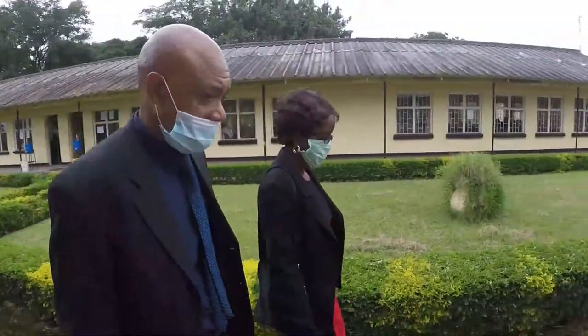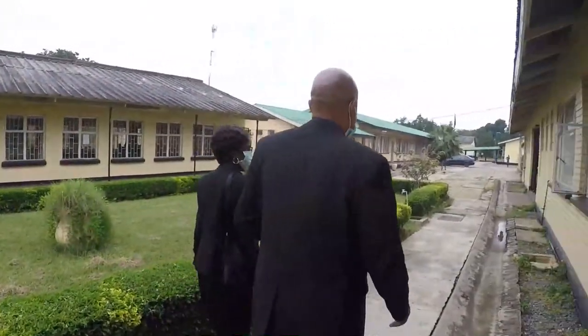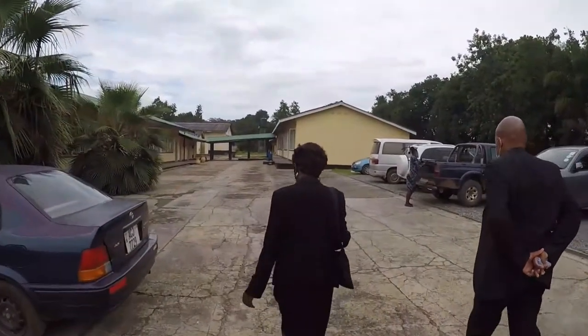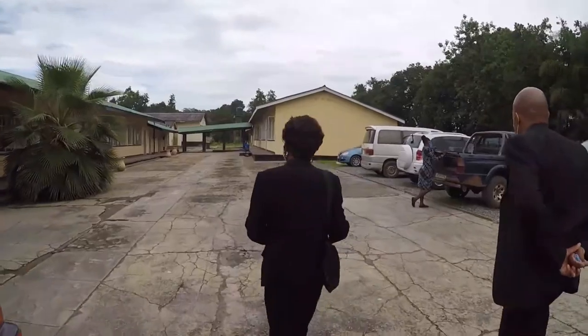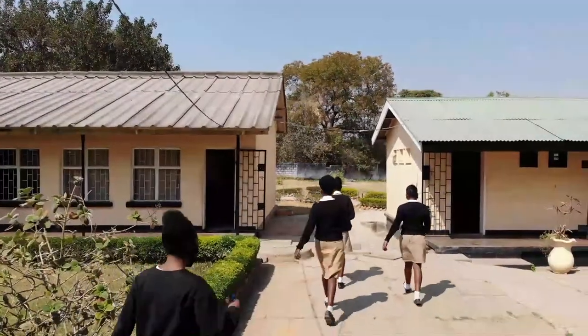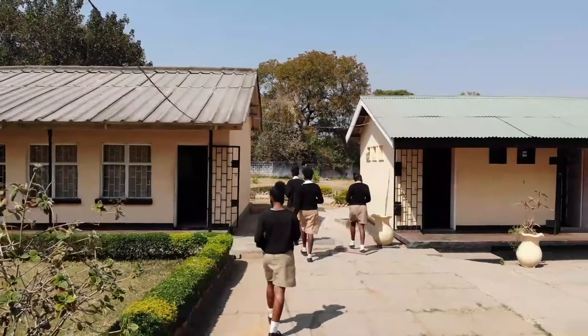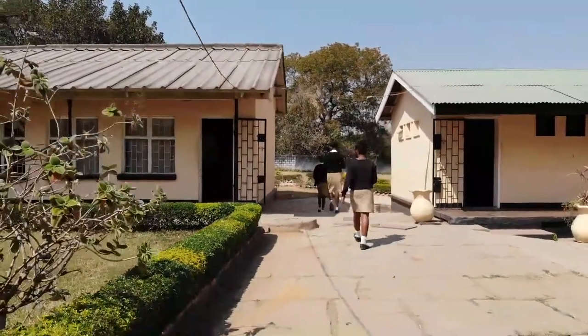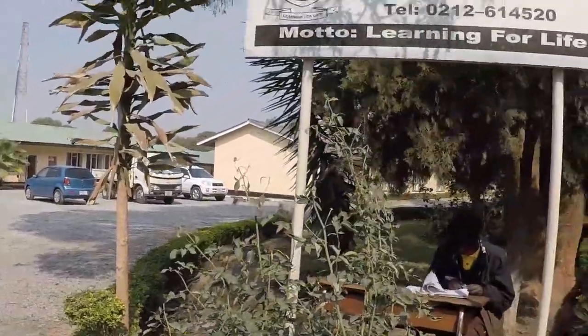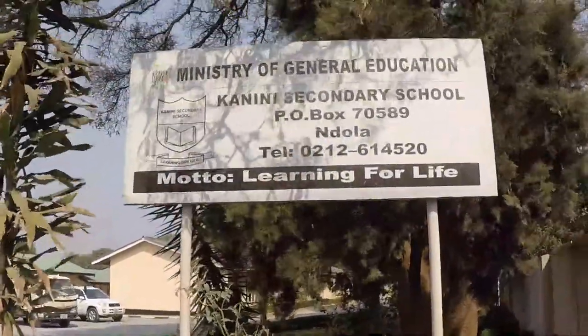My full names are Elizabeth Chumpuka. I'm the head teacher here at Kanini Secondary School. Kanini Secondary School at inception was a primary school in the early 50s, and then in the year 2014, Kanini Primary School was upgraded to what is now being called Kanini Secondary School.